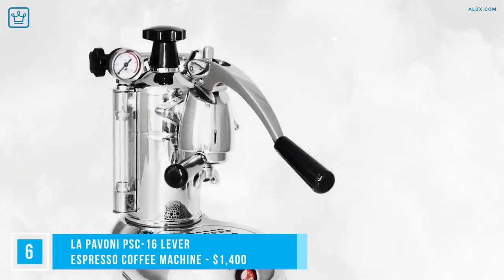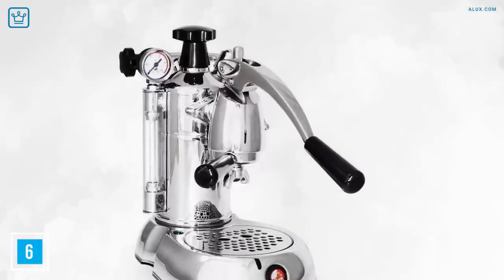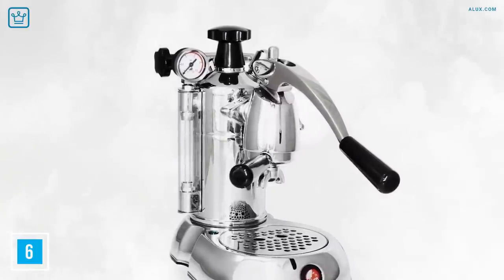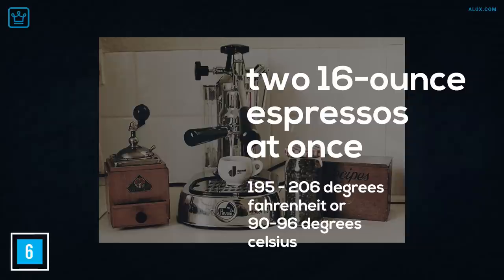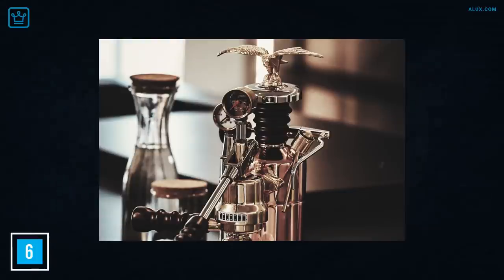Number 6: La Pavoni PSC16 Lever Espresso Coffee Machine. If you're seriously serious about your coffee and you want to be fully in control, you'll be into this one from Italian makers La Pavoni. This model is entirely manual — your espresso pull is fully pressure controlled by you, with a gauge to guide you on the side. This model can serve up two 16-ounce espressos at once with an optimal temperature between 195 to 206 degrees Fahrenheit or 90 to 96 degrees Celsius. It's also made to last, built with corrosion-resistant solid brass boilers and a triple chrome and nickel plating — one fine-looking machine on your counter. But be warned: if you're a newbie, this one requires a lot of practice to get it right.